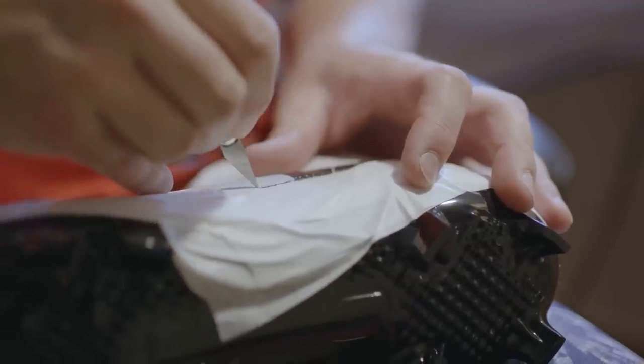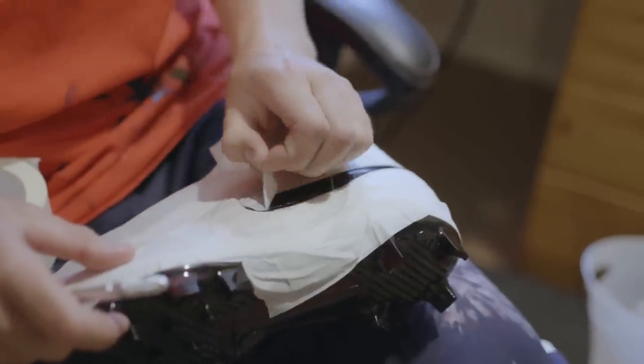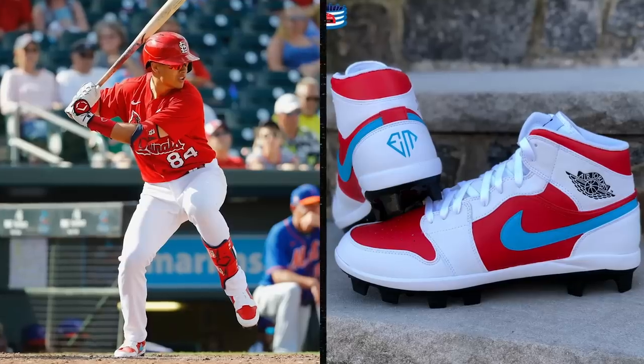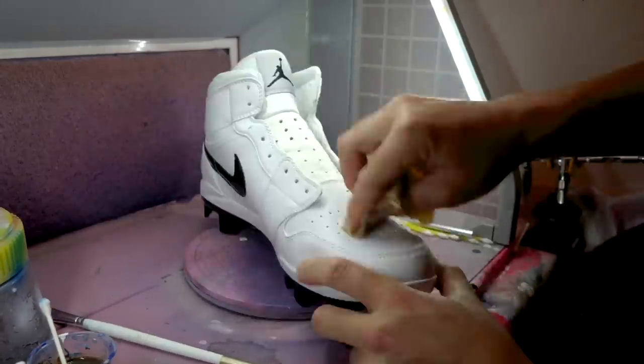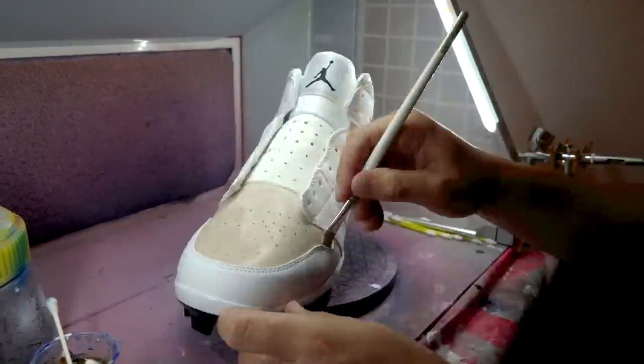Our business is split into two different categories. One is our concept designs. My friend Evan Mendoza, a minor leaguer in the St. Louis Cardinals organization, does all our digital mock-ups and we put those on the website, so customers can just go on our website and order cool designs.